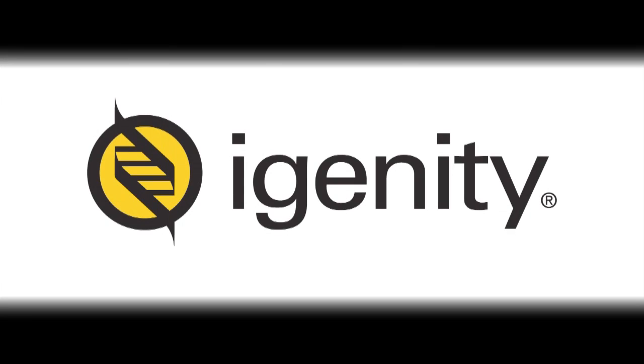Igenity is a proud sponsor of I am Angus. For more information, visit Igenity.com.